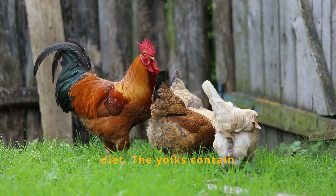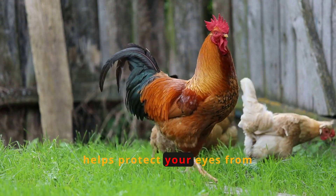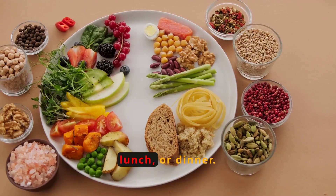Include eggs in your diet. The yolks contain lutein and zeaxanthin, along with zinc, which helps protect your eyes from macular degeneration. They are versatile for breakfast, lunch, or dinner.